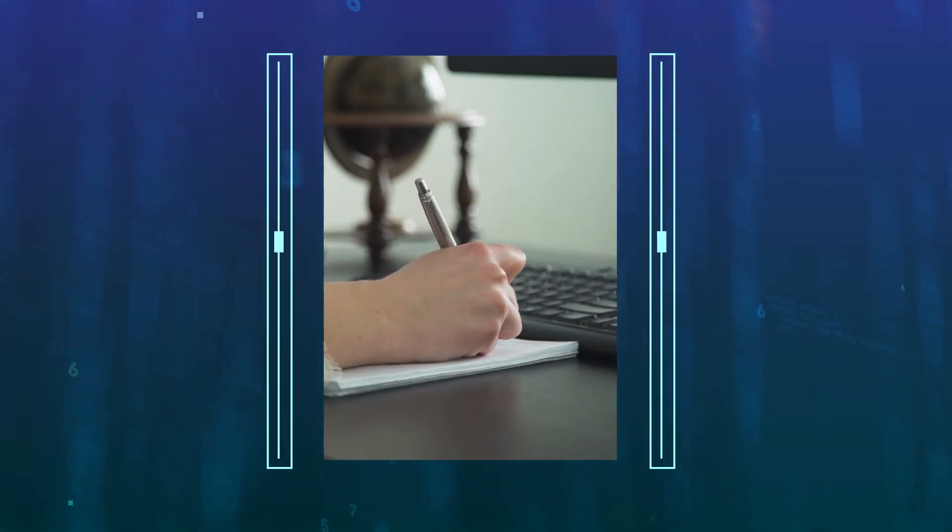How do you remember multiple user IDs and passwords? There are online password lockers available. Paper and pen can work as well, as long as you secure it someplace safe.